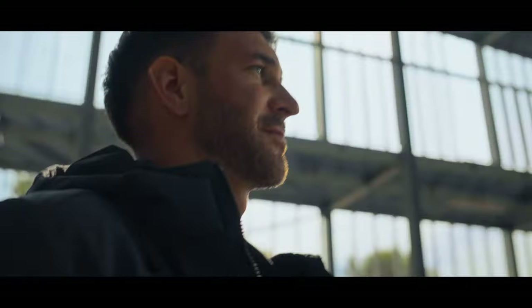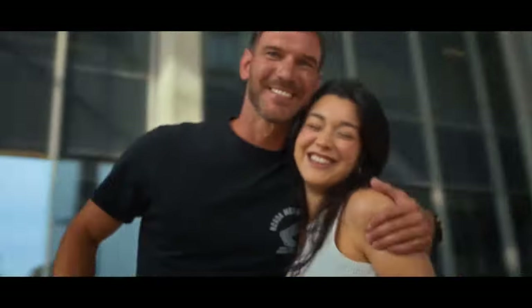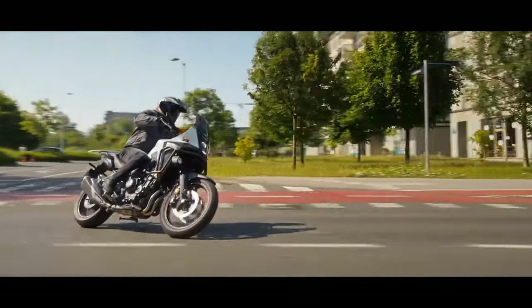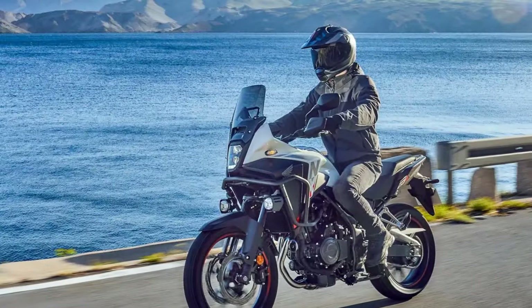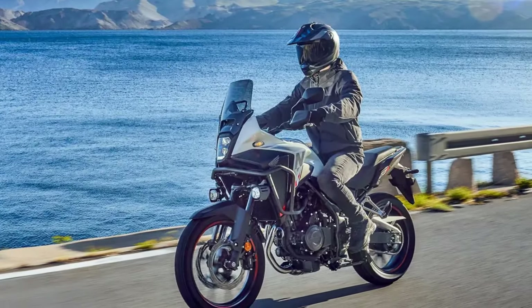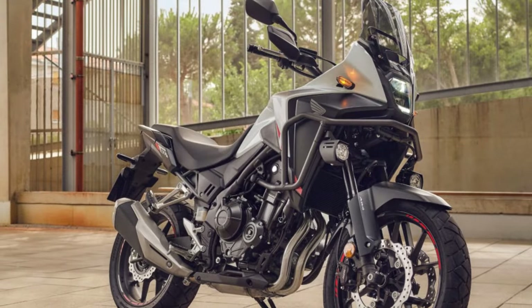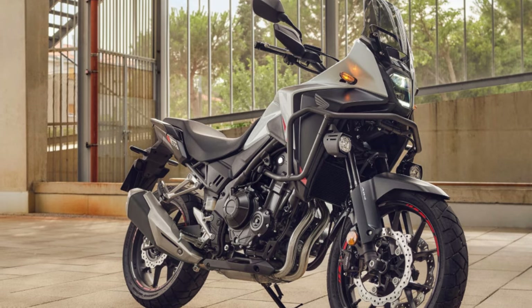Since its debut in 2013, the modest 500 has played many roles for different riders. For broke college students, it's a dependable and affordable commuter. For seasoned riders, it's a versatile addition to their fleet. And for senior enthusiasts, it's a graceful way to celebrate a lifelong passion.